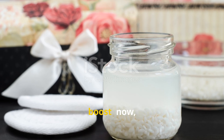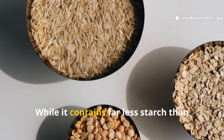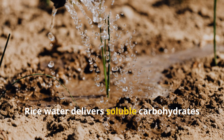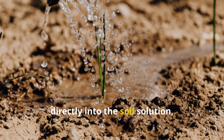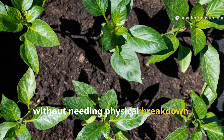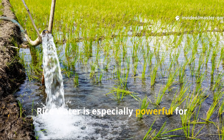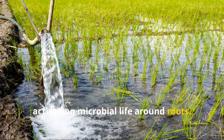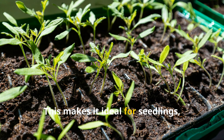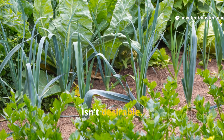Rice water is often dismissed as weak, but that's a mistake. While it contains far less starch than whole rice, it offers something different. Rice water delivers soluble carbohydrates directly into the soil solution, making it instantly available to microbes without needing physical breakdown. Rice water is especially powerful for activating microbial life around roots. It works best as a soil drench rather than a surface amendment, making it ideal for seedlings, transplants, container plants, and gardens where disturbing the soil isn't desirable.